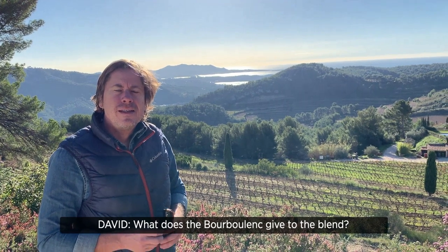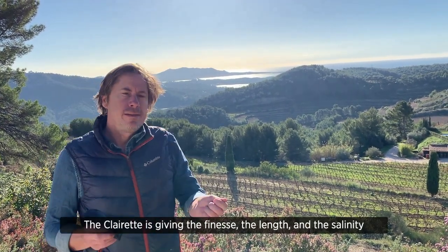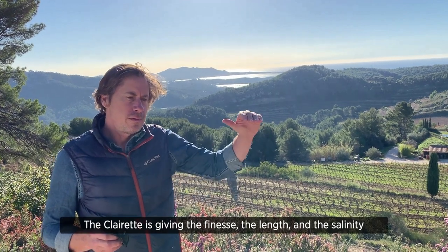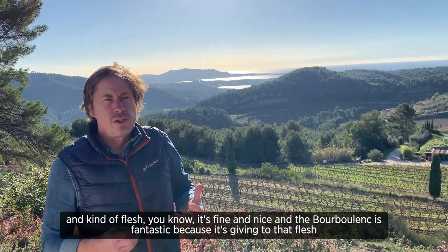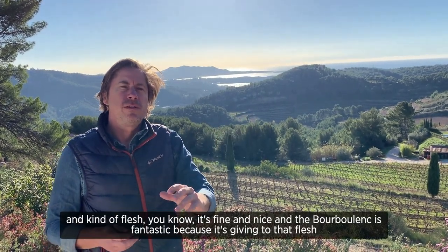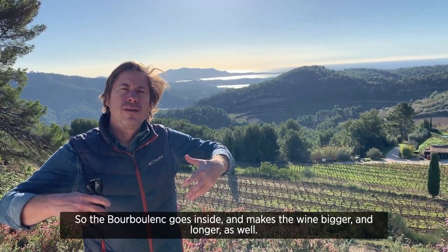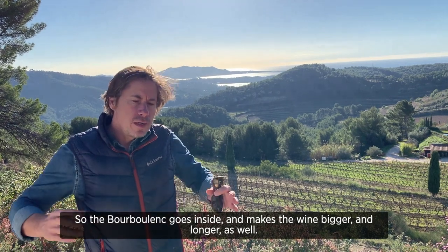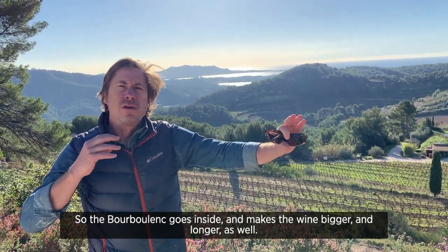And the Bourboulin — what does that give to the blend? The Claret is giving the finesse, the length and the salinity. And kind of flesh, it's fine and nice. And the Bourboulin is fantastic because it's giving to that flesh the backbone and the skeleton. So the Bourboulin goes inside and makes the wine bigger and longer as well.